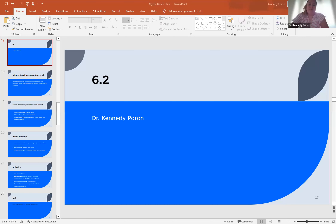Hi, class. Welcome to lecture. My name is Dr. Kennedy Perrin, and today we will be discussing Chapter 6, Lesson 2.